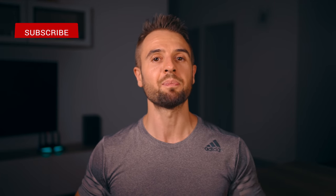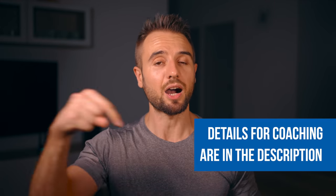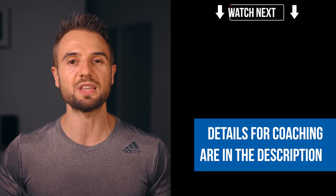Make sure to hit the subscribe button and enable notifications by hitting the bell icon. Details for coaching if you want to work with me are in the description below. There's also a video at the end that's going to help you build muscle faster — check that out.